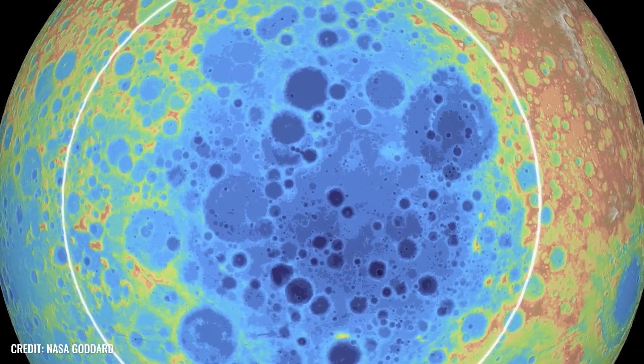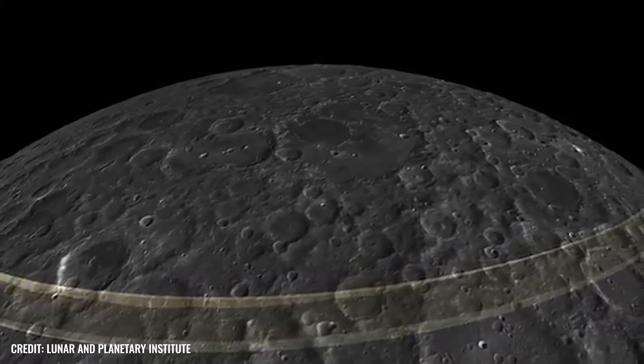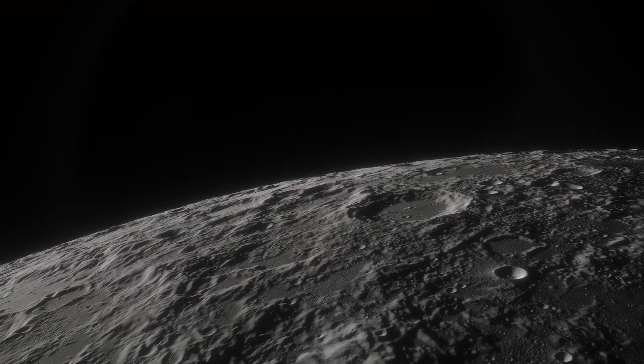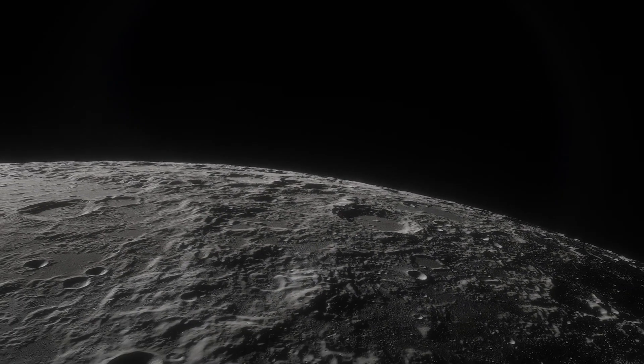There is no doubt that this crater, with an incredible extent of over 2,000 kilometers, still bears witness to a brutal cosmic collision. However, the question of how exactly the violent crash occurred — an estimated 4.3 billion years ago — and what influence it had on the further development of the then-young moon, is much more controversial.